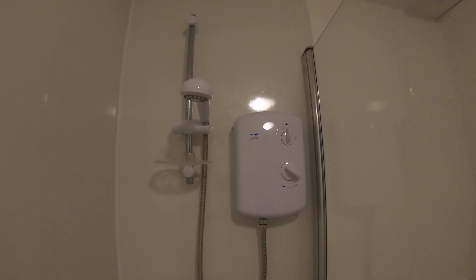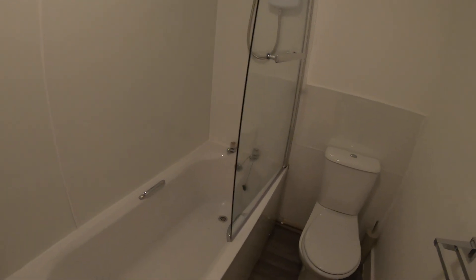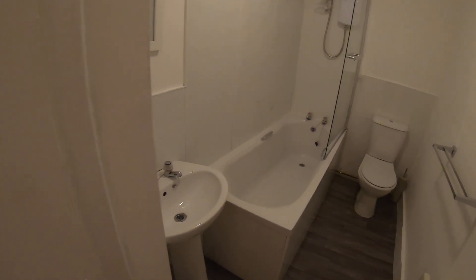I'll give you a close-up of your shower here. As you can see, everything is in lovely condition — a really nicely finished bathroom with a crisp, clean look to it.